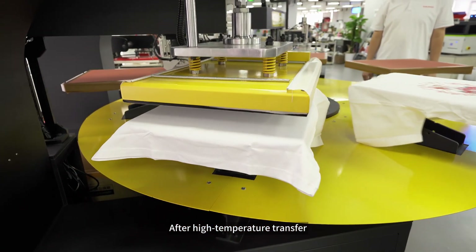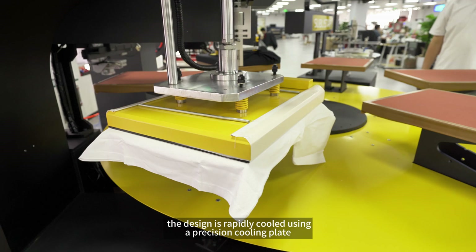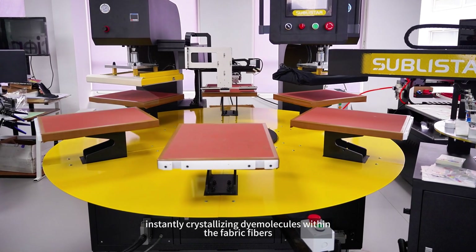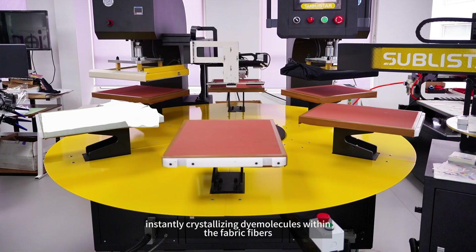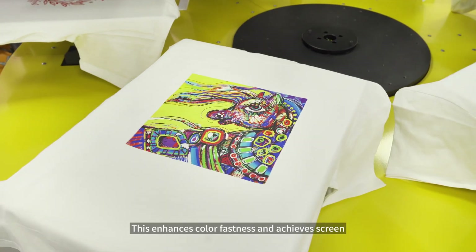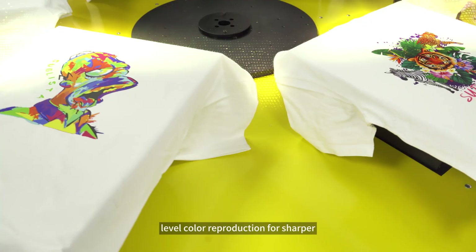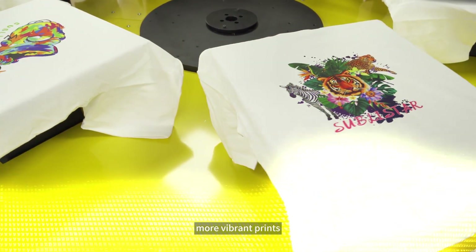After high-temperature transfer, the design is rapidly cooled using a precision cooling plate, instantly crystallizing dye molecules within the fabric fibers. This enhances color fastness and achieves screen-level color reproduction for sharper, more vibrant prints.